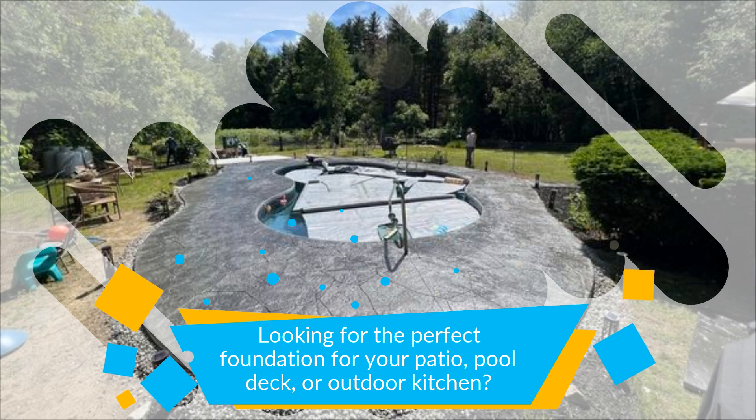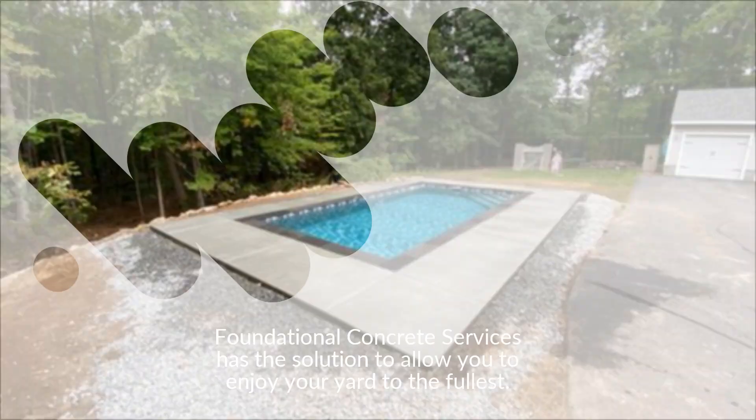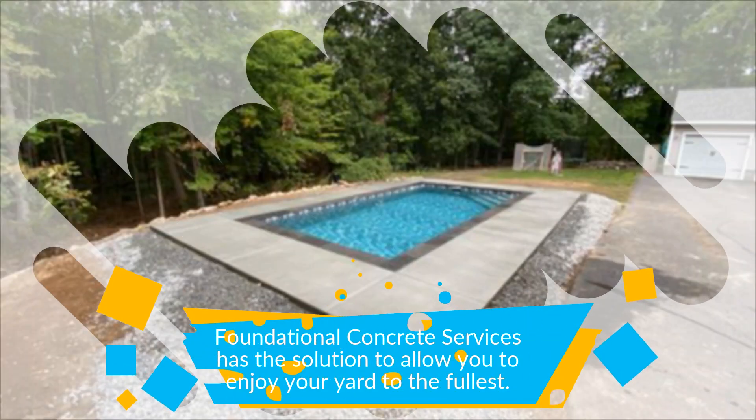Looking for the perfect foundation for your patio, pool deck, or outdoor kitchen? Foundational Concrete Services has the solution to allow you to enjoy your yard to the fullest.